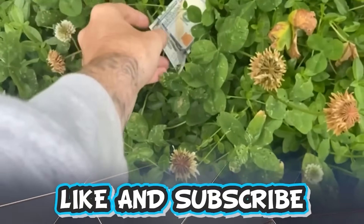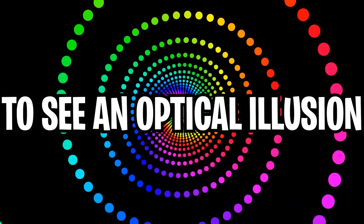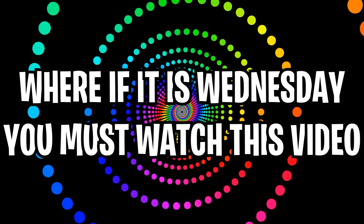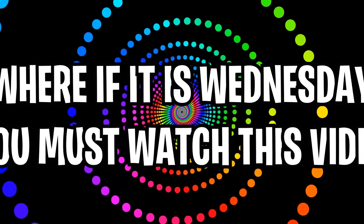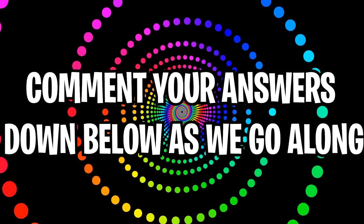Like and subscribe right now for amazing luck for the next week. Make sure to watch today's full video to see an optical illusion where if it is Wednesday, you must watch this video. Comment your answers to the optical illusions down below in the comment section as we go along.